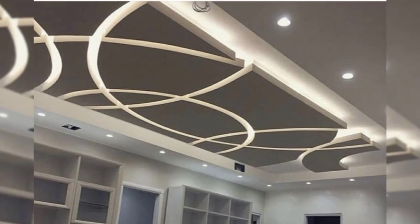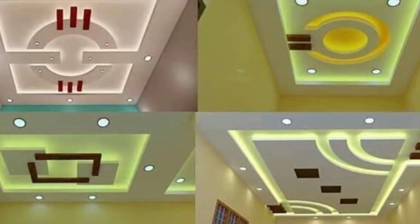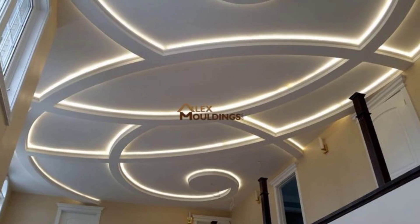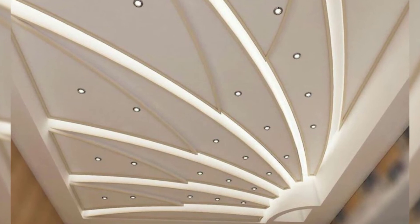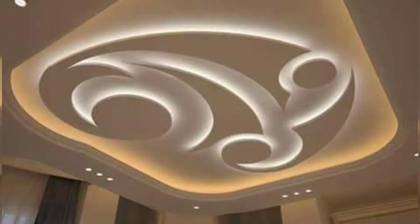This ceiling design includes a combination of stylish curved pieces on the false ceiling that give an artistic feel to the room. Both of the circular pieces have built-in lights that bring style to the ceiling and adapt to the room's decor.